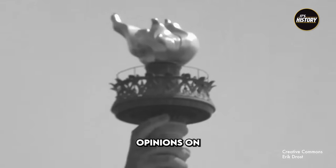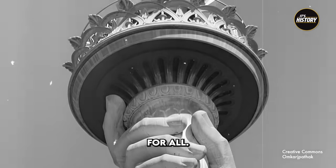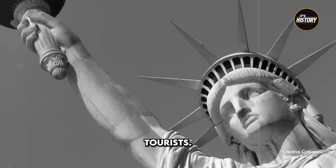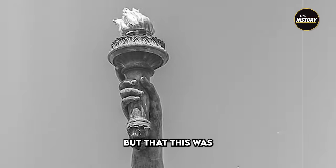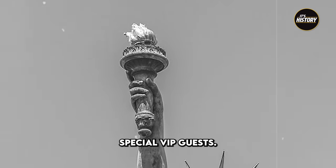There are conflicting opinions on who could actually visit the torch. Some claim that it was available for all. Others hailed it as a popular spot for the adventure tourist. The New York Times reported that not just anyone was allowed up to the torch even in the early days, but that this was a privilege reserved only for incredibly special VIP guests.